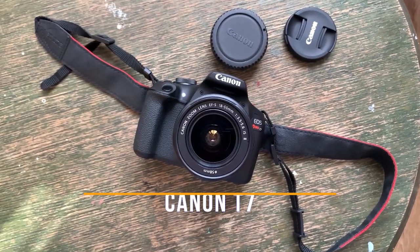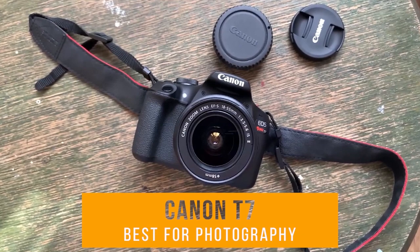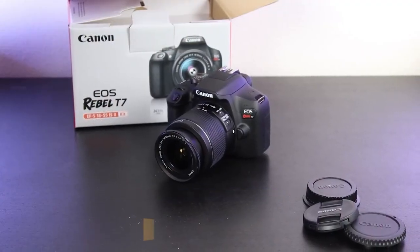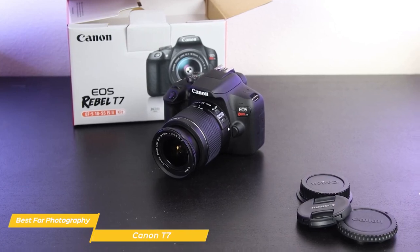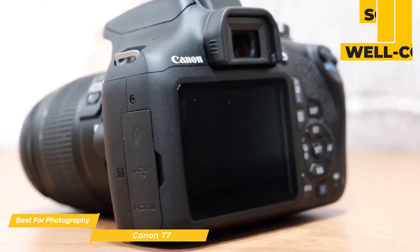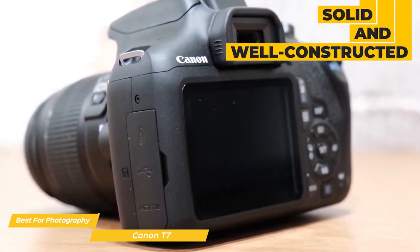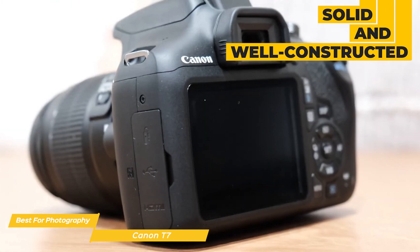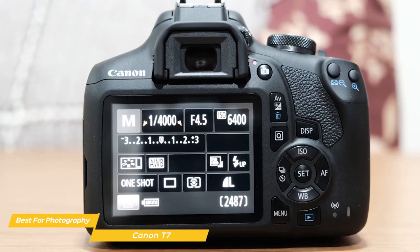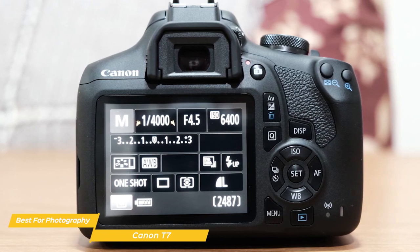First on my list is the Canon T7, my choice for the best beginner camera for photography. The Canon T7 is an entry-level camera that's been on the market a little while now. It's designed for people who want to get into photography but don't want to break the bank. Starting off with the build quality, the Canon T7 feels solid and well constructed. It's not a heavy camera but it feels sturdy enough to withstand a little bit of wear and tear. On top of the camera you'll find a mode dial that makes it easy to switch between different shooting modes.